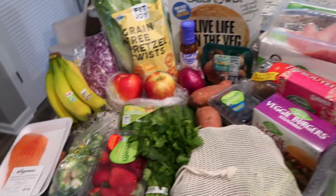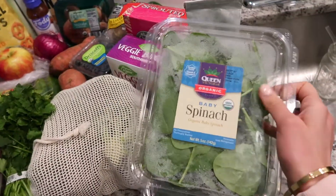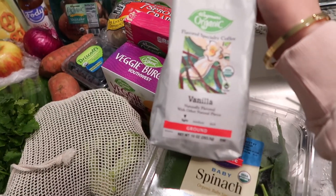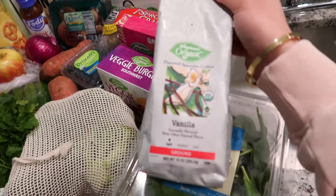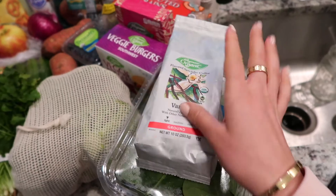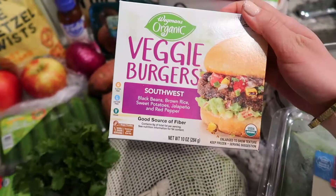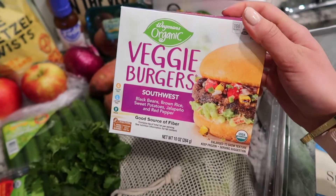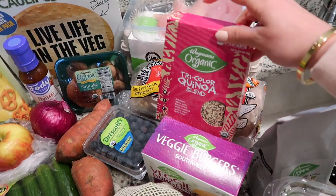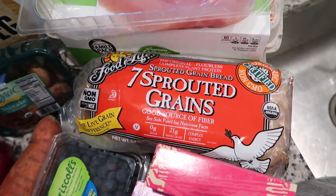Okay, big grocery haul coming at you guys! Starting over here — some organic baby spinach, love using this in salads, and then organic spring mix as well. I got some organic vanilla ground coffee; I've been wanting to try this for a while since we just got a coffee machine. Then I got some organic veggie burgers — Matthew loves these, the southwest ones — great option for lunch with really clean ingredients. And some organic tricolor quinoa.